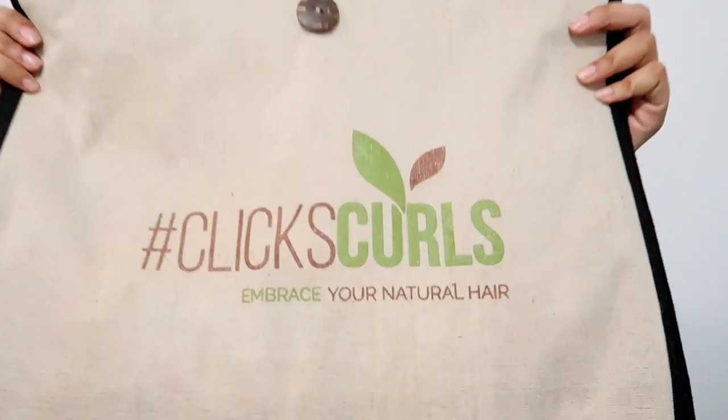Hey guys, I am finally back in Pretoria from the festival — the Six Curls event — and I just thought I would do a closing by sharing with you what I got inside my goodie bag.